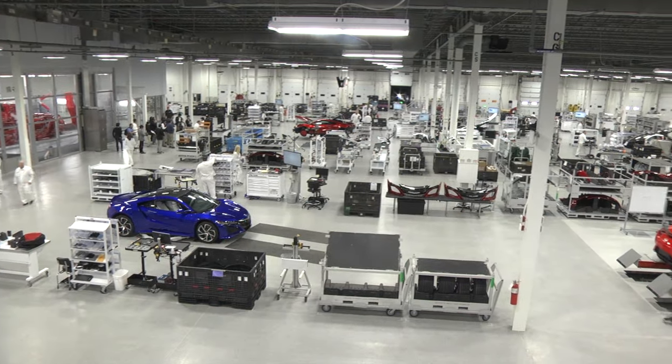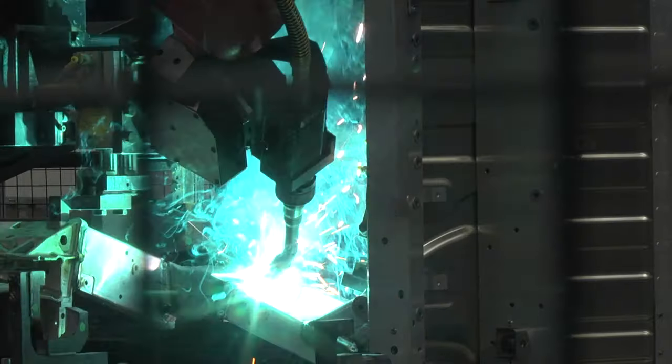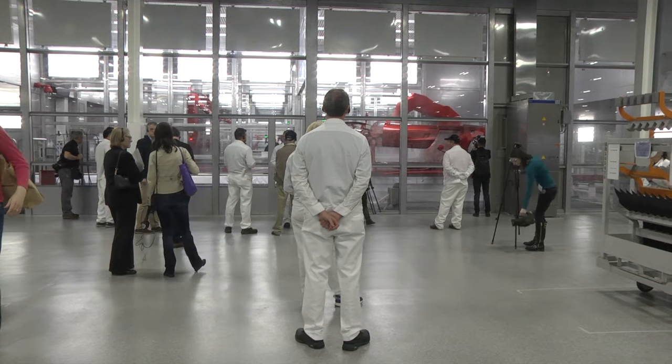There aren't any walls unless we really need them. So our welding department, our assembly department, our finished vehicle quality area — all are open as one team. Even our paint shop; in the back where you see the glass area, that portion is our painting operation.